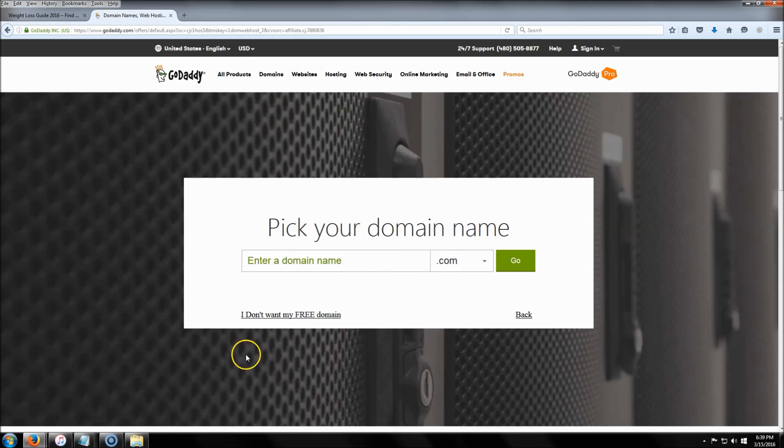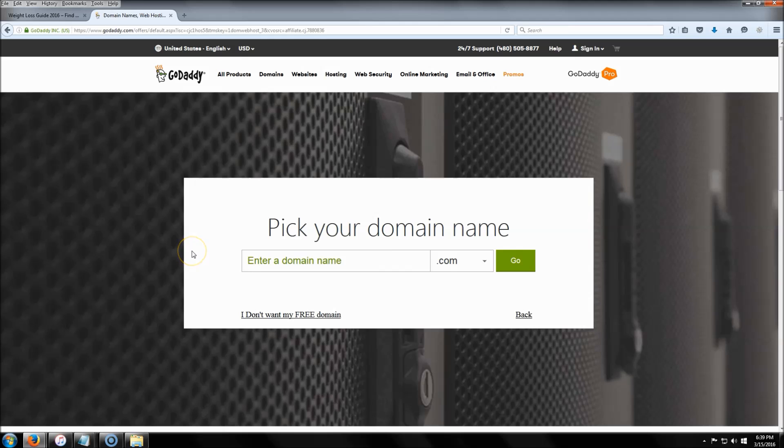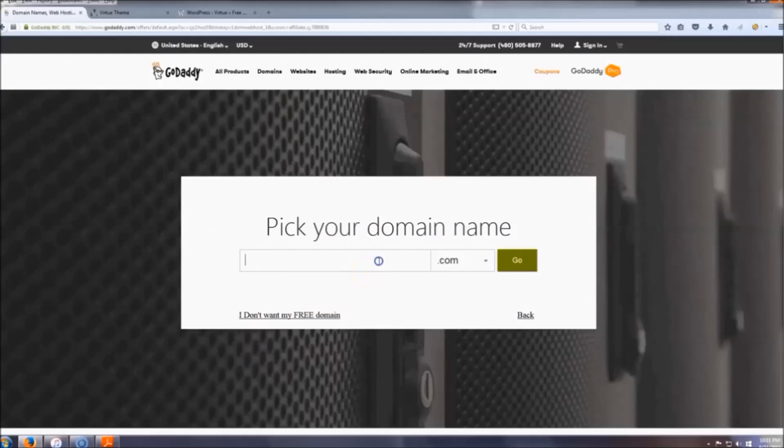Click on the Economy package for $1 a month. This video is going to cut to another video that will show you how to install your hosting and set up WordPress, and then after that I'll come back and we'll start building the actual website.